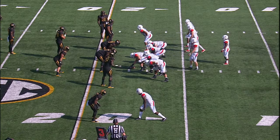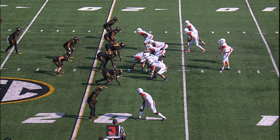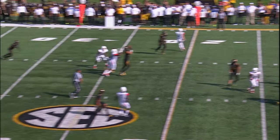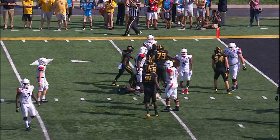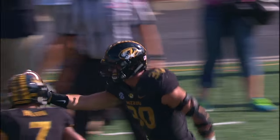Third down and 12 from the 18 for Delaware State — they trail 16-0. Three players bunched to the right, Epperson looking right, throws it over the middle, intercepted by Missouri's Michael Shear. Tackled and brought down at the 5. Michael Shear with the interception, a return of 16 yards.